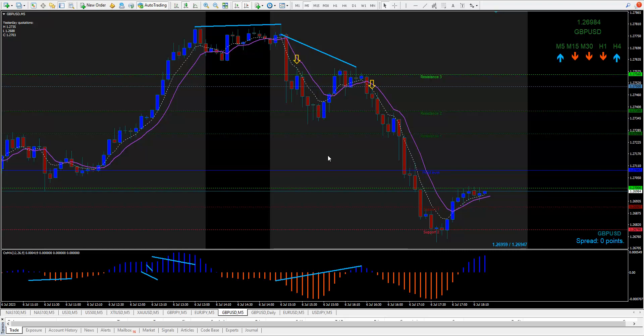Anyway, once again, my name is Jason Sweezy. I like to trade divergence. That's what I like to show you here every day. I want to thank you for listening and watching — have a good afternoon, good luck, and good trading.